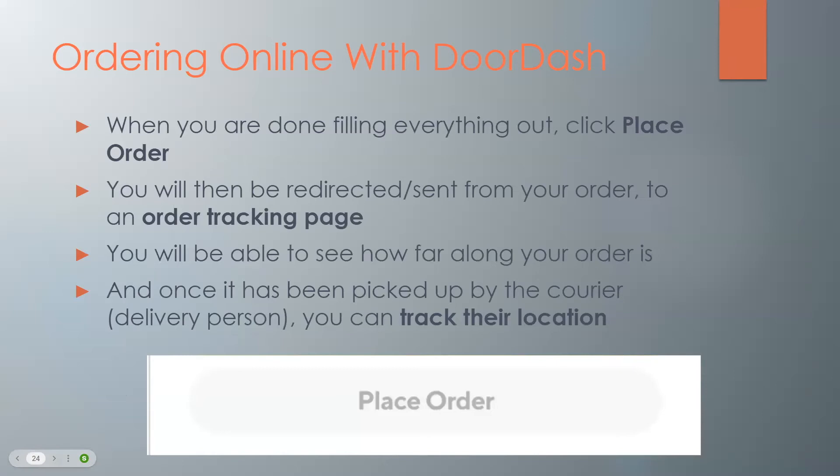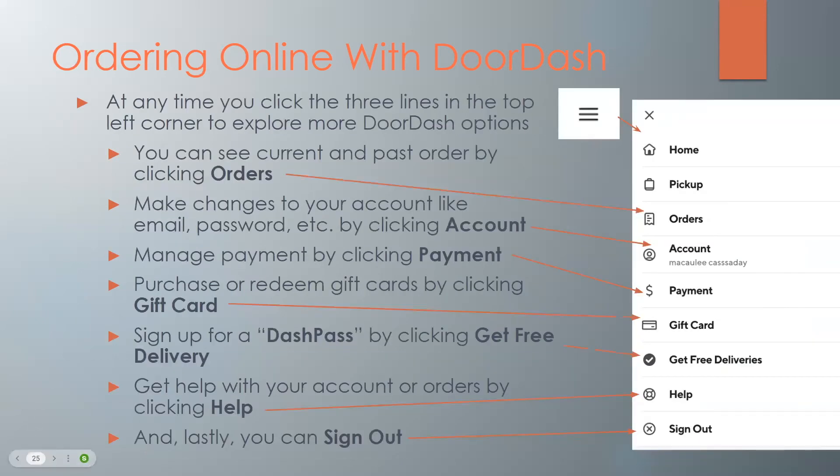When you are done filling everything out, click the red button that says 'place order.' You'll then be redirected to an order tracking page where you'll be able to see how far along your order is. Once it has been picked up by the courier — the delivery person — you can track their location. At any time you can click the three lines in the top left corner to explore more DoorDash options: see current and past orders by clicking 'orders,' make changes to your account like email and password by clicking 'account,' manage payment, purchase or redeem gift cards, sign up for a DashPass by clicking 'get free deliveries,' get help with your account or orders by clicking 'help' for any technical or delivery issues, and lastly sign out of your account.